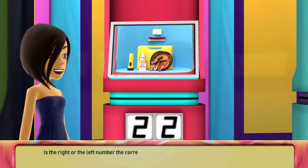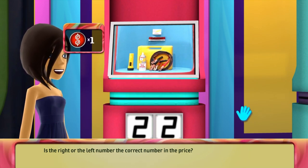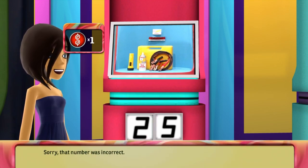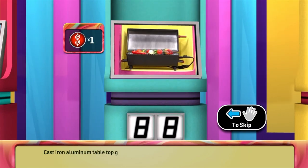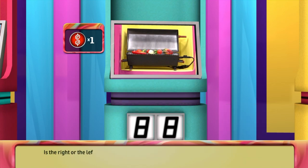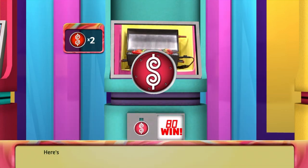Is the right or the left number the correct number in the price? Sorry, that number was incorrect. You can earn another chip with this item: a cast iron aluminum tabletop grill. Indoors or out, this grill is ideal for all your barbecue needs. It has 200 inches of cooking space and 1,800 watts of power. Is the right or the left number the correct number in the price? You're right! Here's another Plinko chip.